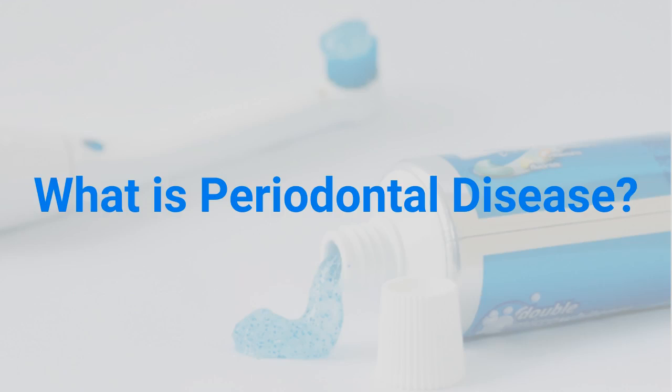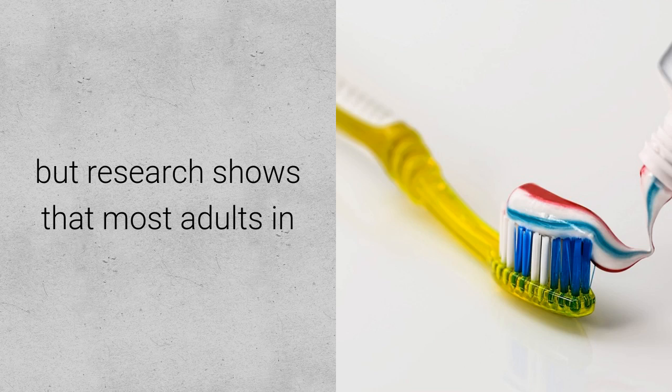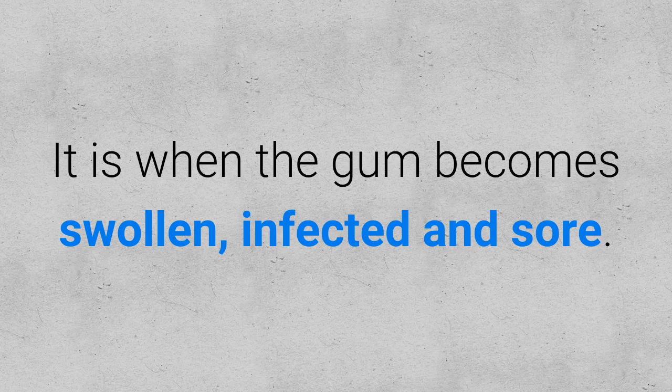What is periodontal disease? Gum disease is less common in children, but research shows that most adults in the UK have some degree of gum disease or have suffered from gum disease at some point in their lives. It is when the gum becomes swollen, infected and sore.